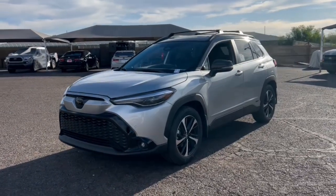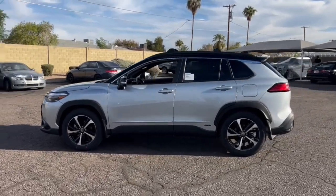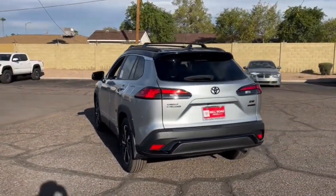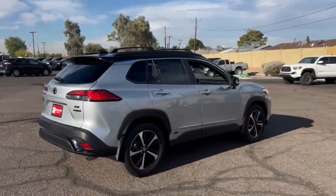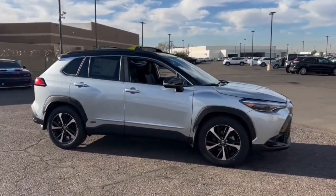You will love the features of this 2024 Toyota Corolla Cross. Practicality and peace of mind are what this good-looking Corolla Cross delivers. Prepare to fall in love with its fuel efficiency and convenient layout, as well as its high-tech safety features, connected infotainment, and comfortable ride.